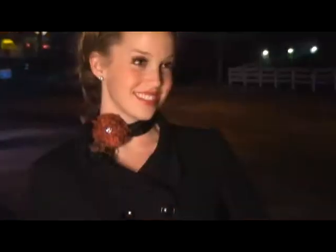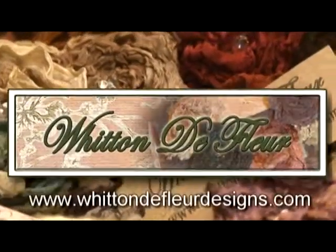To adorn yourself with Witten de Fleur, visit WittenDeFleurDesigns.com. Rustic glam. Vintage romance. All these looks and more.